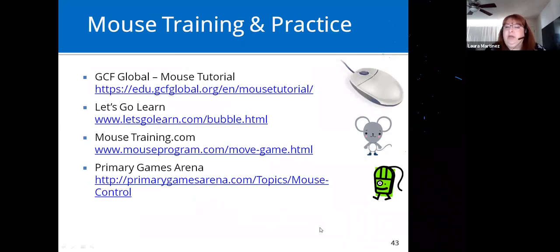Mouse training and practice websites: in the swiping age, many kids haven't developed mouse skills like clicking and dragging, or the concept that moving the mouse here makes something move up there. These sites have tutorials where you play games to learn those mouse skills.